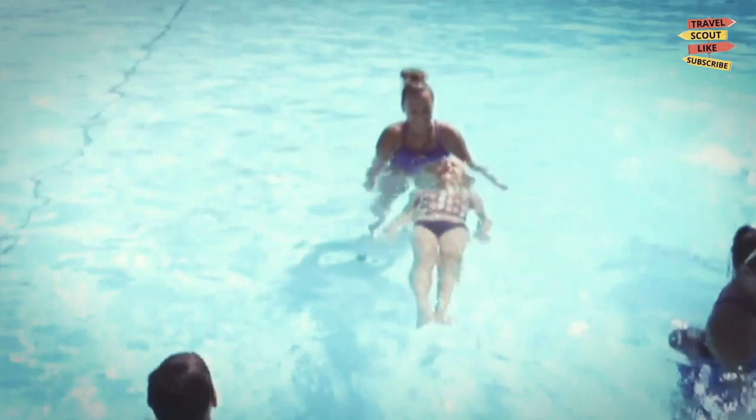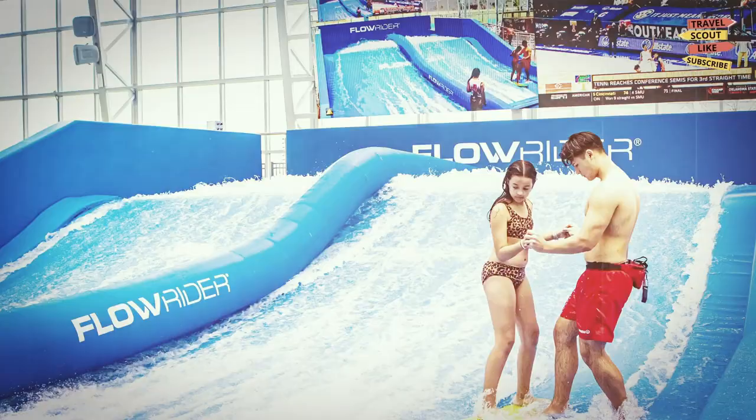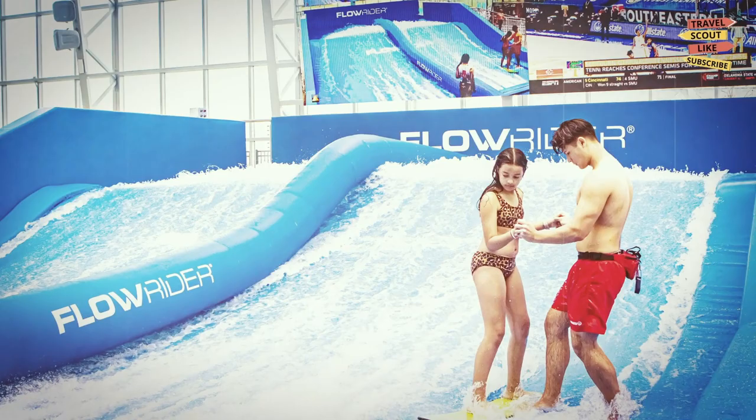Surf and Swim: another great spot to beat the heat is Surf and Swim. This water park features a wave pool, water slides, and a lazy river. There's also a splash pad for younger children. It's a great spot for families or anyone looking to cool off on a hot day.